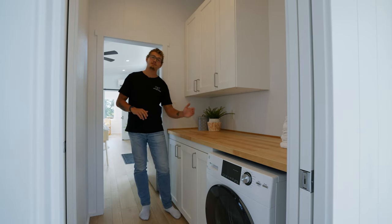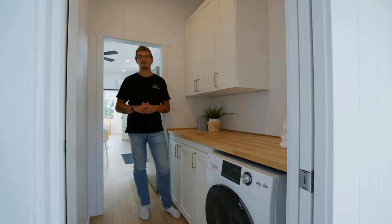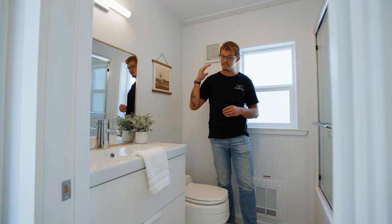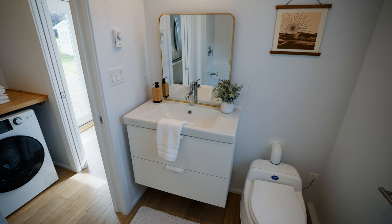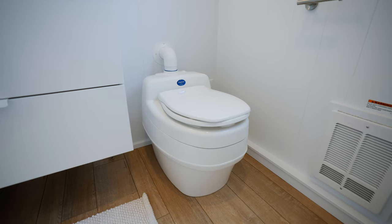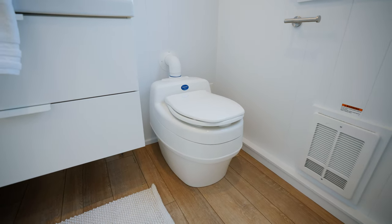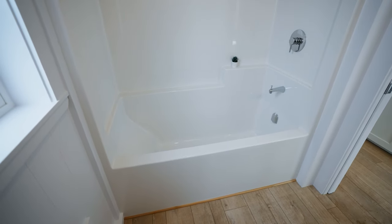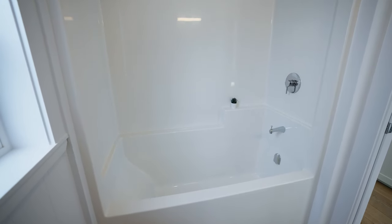Conveniently located across from the laundry room is the bathroom. It features a typical layout with a vanity, storage below, and a mirror on the wall. This home was optioned with a composting toilet, but that could be swapped out for a regular residential flush toilet. And over to my left is where your bathtub is.